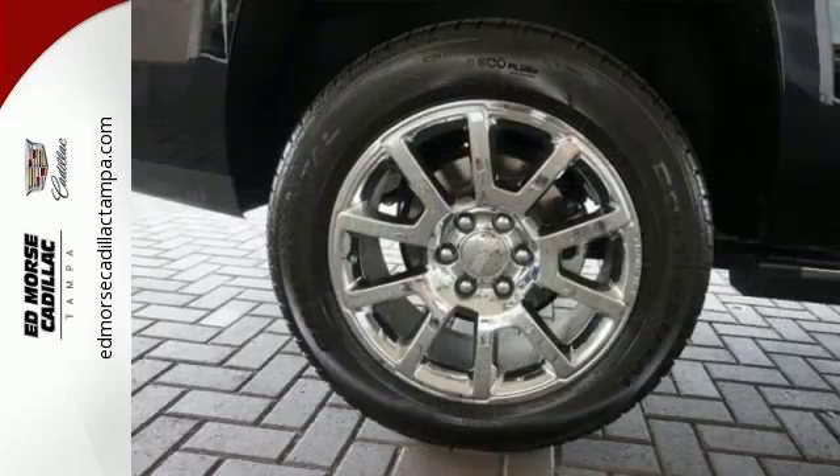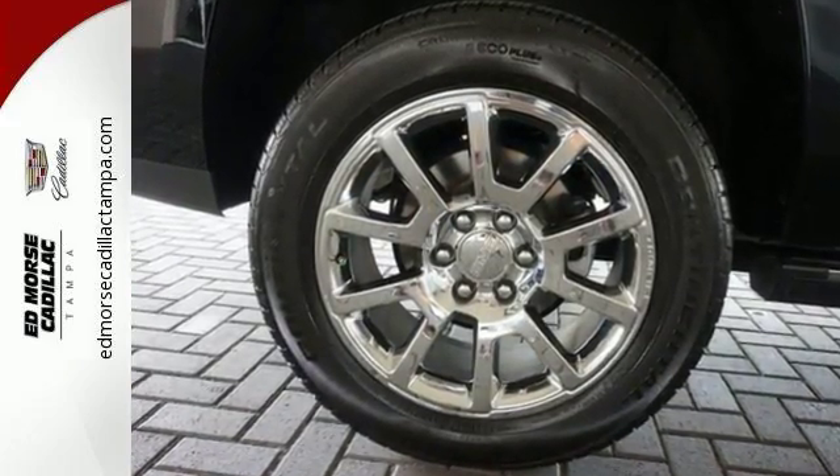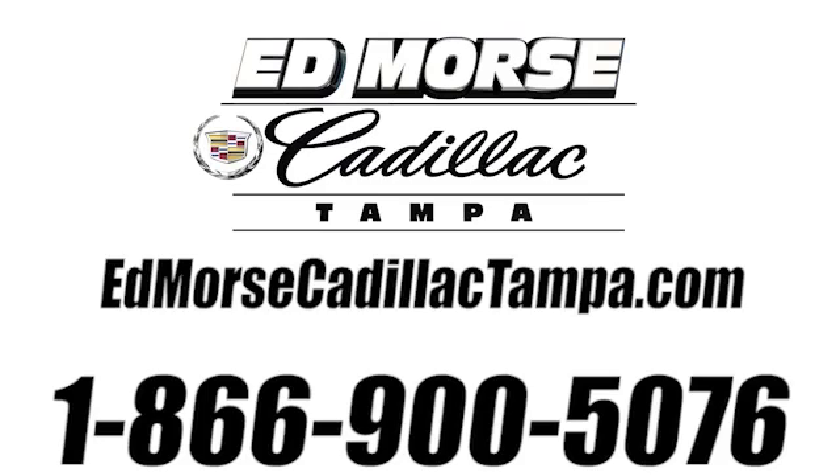Experience the very definition of craftsmanship, comfort and capability today. Call us today at 866-900-5076.